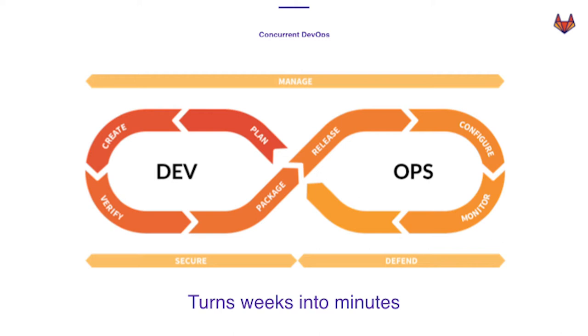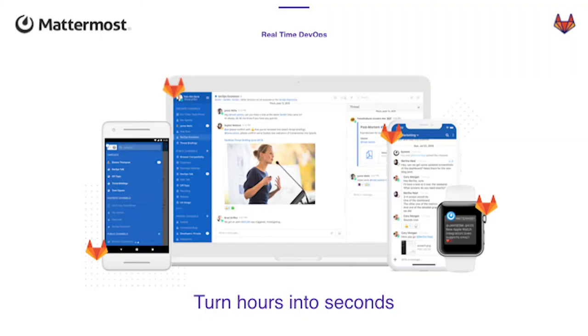With GitLab, we've seen how to turn weeks into minutes, massively accelerating cycle times with the DevOps platform. What Mattermost adds on top is real-time DevOps. People call this chat ops — but it's really about how do we turn those hours into seconds?